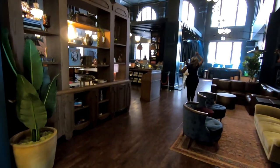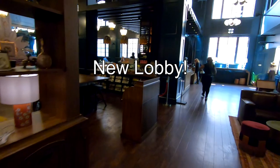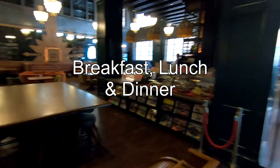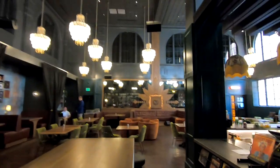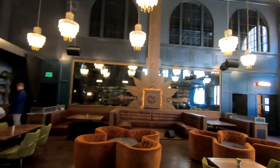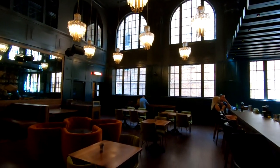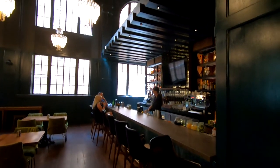From what I understand, this lobby was recently redone. There's a little cafeteria right here where you can get coffee — a little restaurant. You can see all the classic details, and here's the bar. They have live music every evening.